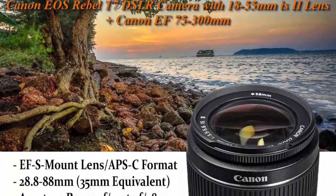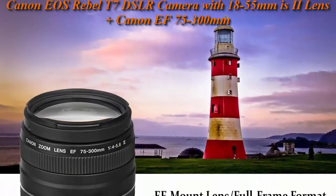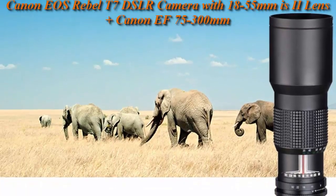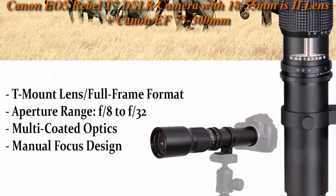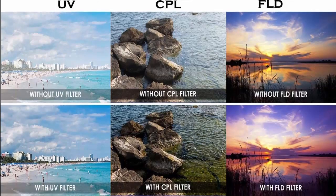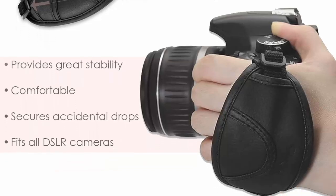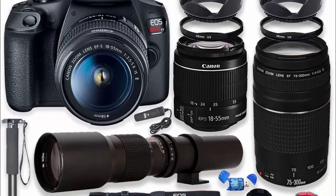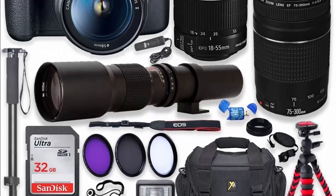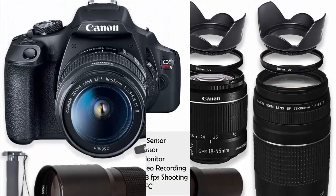This Canon camera bundle comes with manufacturer-supplied accessories and 1-year seller warranty. Canon EOS Rebel T7 DSLR Camera: 24.1 MP APS-C CMOS sensor, DIGIC 4+ image processor, 3.0-inch 920K dot LCD monitor, Full HD 1080/30p video recording, 9-point AF with center cross-type point, ISO 100-6400, up to 3fps shooting, built-in Wi-Fi with NFC, Scene Intelligent Auto Mode, Creative Filters and Creative Auto Modes.